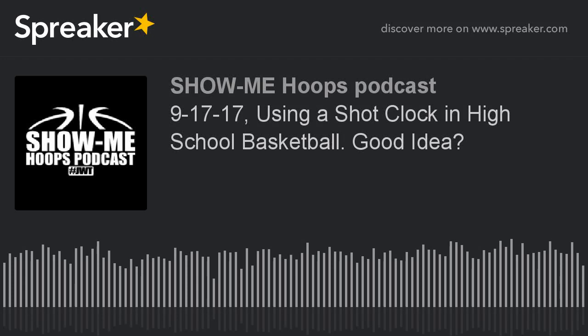Welcome to another episode of the Show Me Hoops podcast presented by JustWinToday.com. I'm Coach Toby Heave of the North Pemiscount Mustangs. Thank you for joining us today and taking the time to listen to the premier basketball podcast in the state of Missouri.